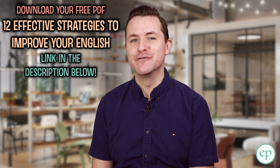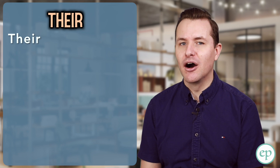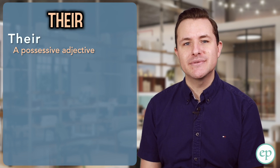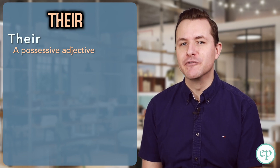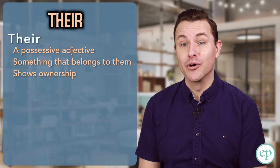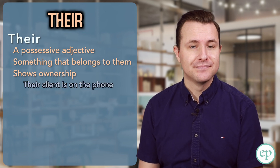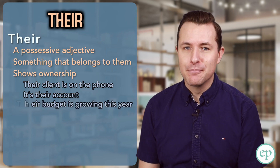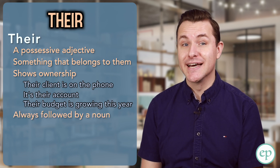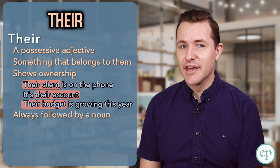Now on to the other two forms. Their, spelt T-H-E-I-R, is what we call a possessive adjective. It's used when talking about something that belongs to a group of people — something that belongs to them. It shows possession or ownership. Like in the examples: their client is on the phone, it's their account, their budget is growing this year. In all cases, their is followed by a noun — their client, their account, their budget.